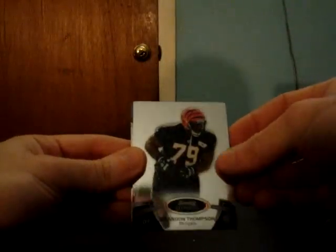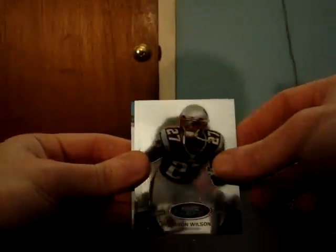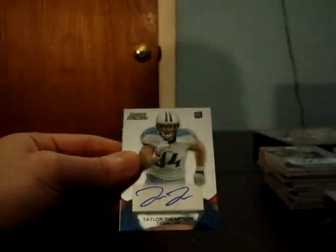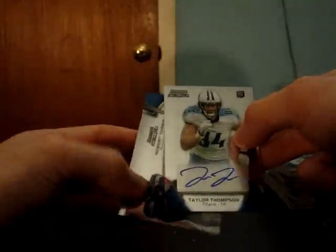And we got Bengals Brandon Thompson, Patriots Tavon Wilson, Packers Nick Perry, Titans Taylor Thompson, and Seahawks Robert Turbin jersey.